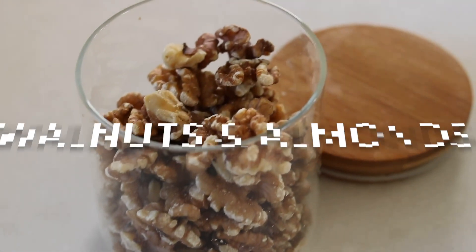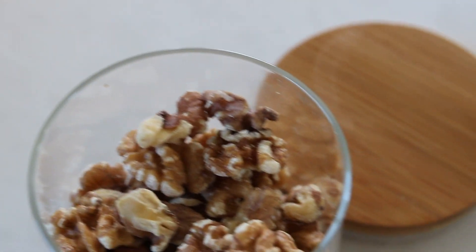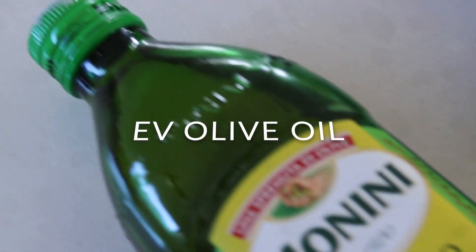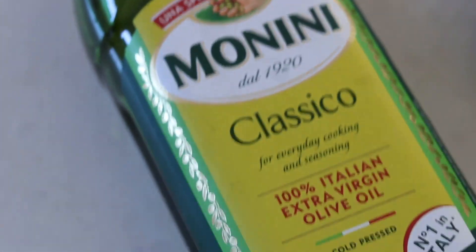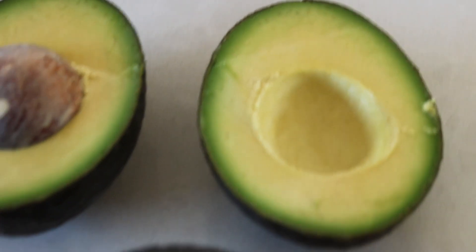Nuts — in particular almonds and walnuts — have great anti-inflammatory properties. Extra virgin olive oil also has very powerful anti-inflammatory properties. Avocados are amazing; if you don't like them on their own, try blending them into a dressing. I'll be showing you a delicious salad dressing in this video shortly. Time codes are in the description if you want to skip ahead to the recipes, but I think this information is quite important.